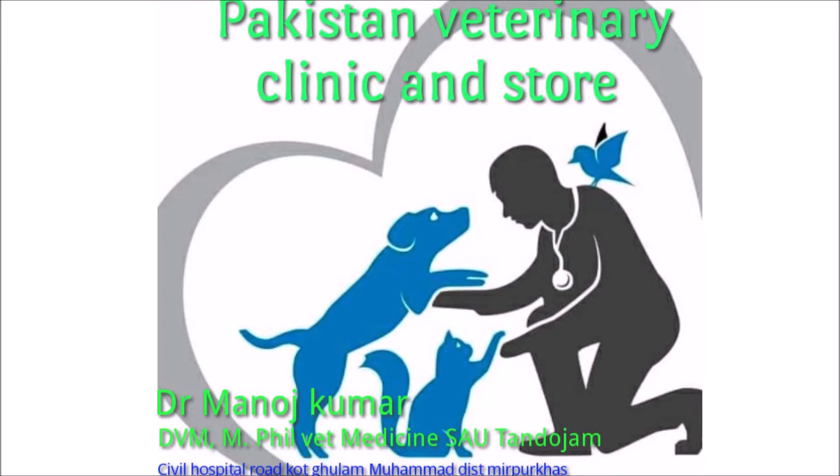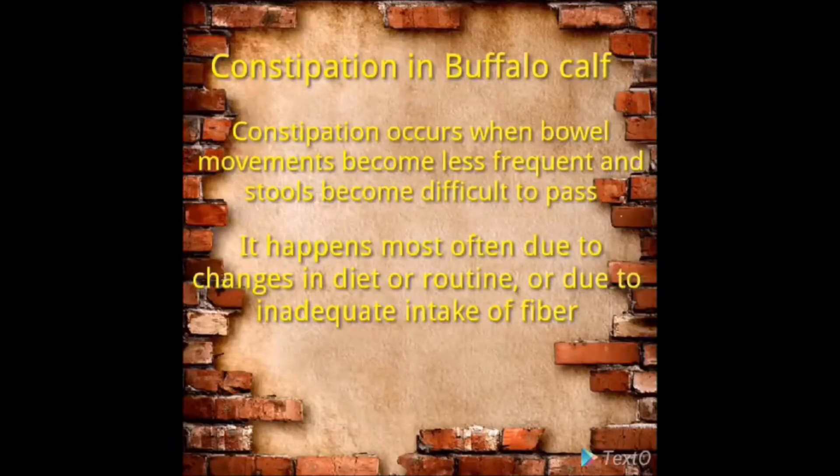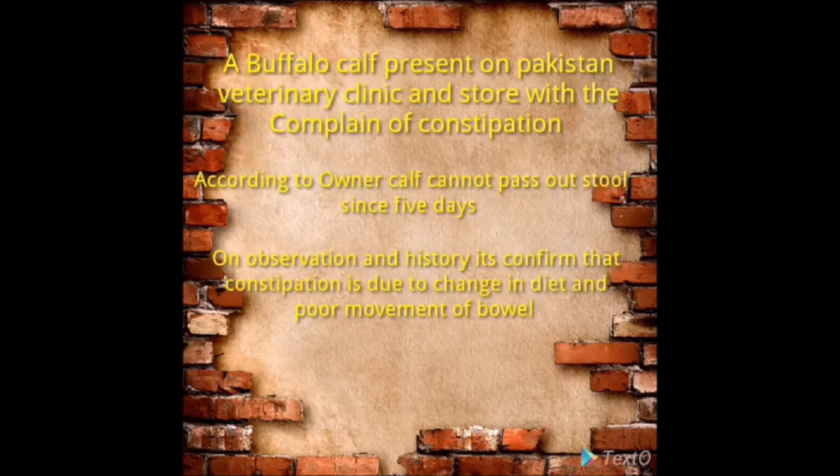Constipation occurs when bowel movements become less frequent and stools become difficult to pass. It happens more often due to changes in diet or routines, or due to inadequate intake of fiber. A buffalo calf was presented at Pakistan Veterinary Clinic with a complaint of constipation.